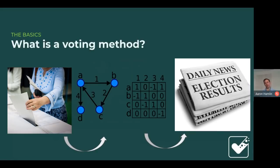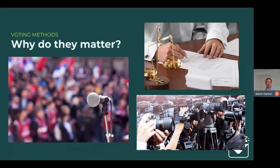A voting method is the information you put on the ballot and what is done with that information to compute a result, producing one or multiple winners. Voting methods matter because they determine who gets elected, who decides to run in the first place, and what kind of support a candidate receives. That in turn determines whether candidates get airtime and whether their views are taken seriously.